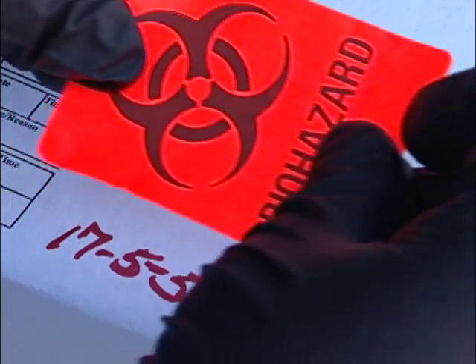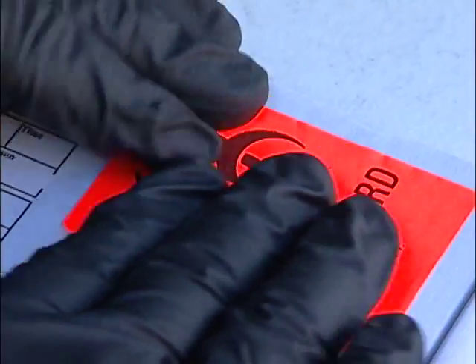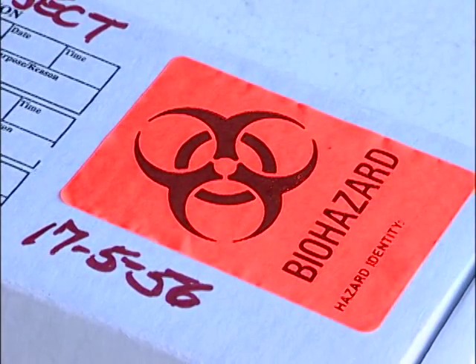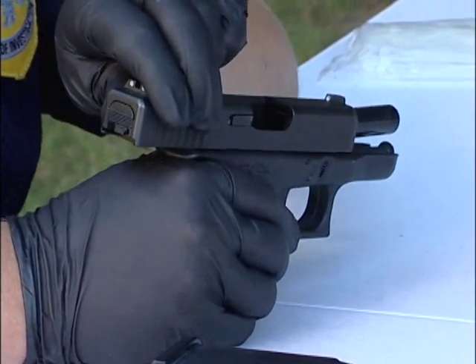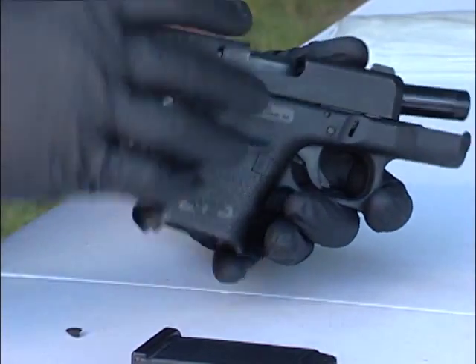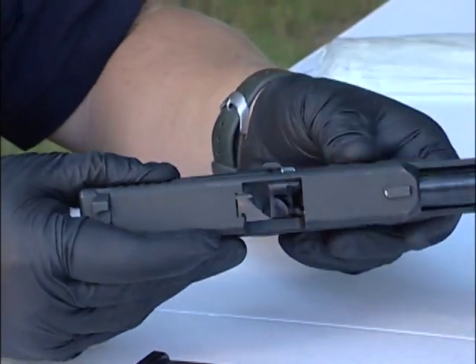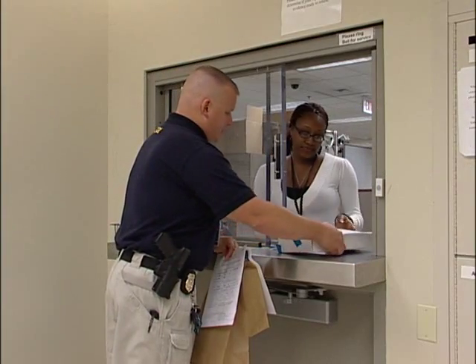As always, with any evidence submission, the appropriate warning labels must be visibly affixed to the packaging. These labels are mandatory and ensure the safety of lab employees who are handling the evidence. Safety is a high priority. The lab requires all firearms to be unloaded prior to mailing or submission to the lab. If a loaded firearm needs to be submitted due to unusual case circumstances, you must call ahead and make this known at the time of submission at the evidence receiving window.